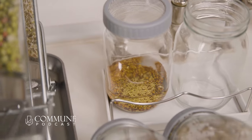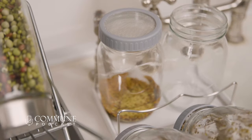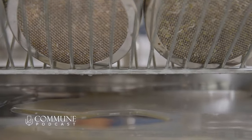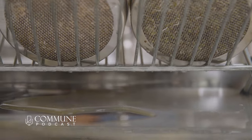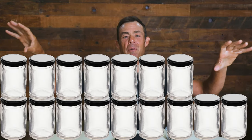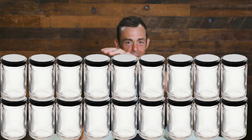Now, the requirements from an equipment perspective for sprouting are quite negligible. A wide-mouth, quart-sized mason jar, some cheesecloth, and a rubber band. Sure, you can purchase kits that incorporate metal holsters that secure the mason jars at a 45-degree angle to facilitate proper drainage, but it's hardly necessary. You can stack your sprouting jars beautifully on a dish-drying rack, among other improvisations.